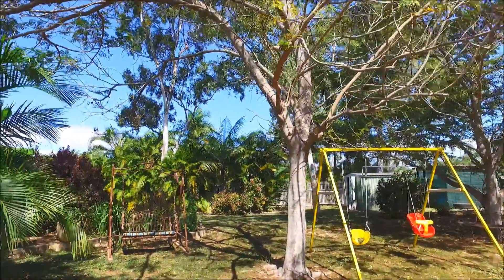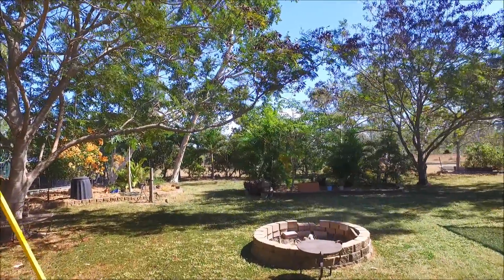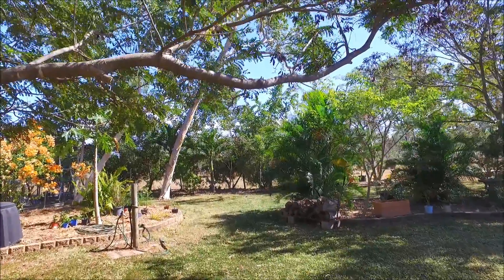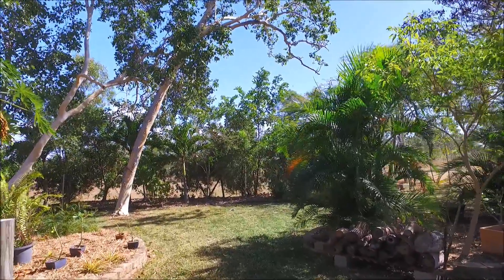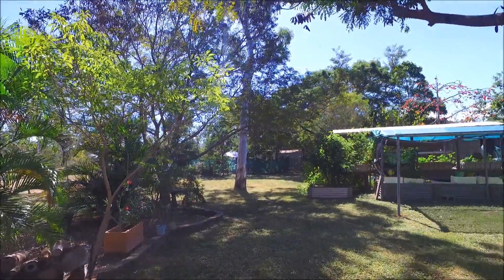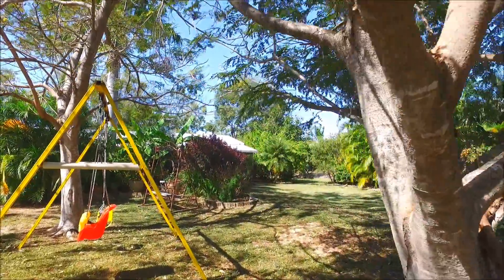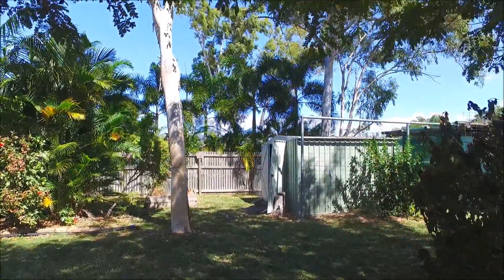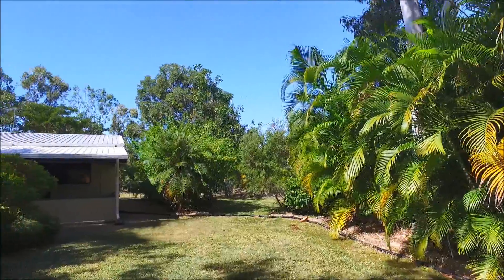The backyard has so many beautiful trees and shrubs and a built-in fire pit. There are no rear neighbors — there's an easement at the back that runs through the area which anyone who's looked in Mount Lowe will know about. You can't build on it but it is part of your property and it's fenced off so the yard is separate. There's another chook pen down the back as well and a garden shed.